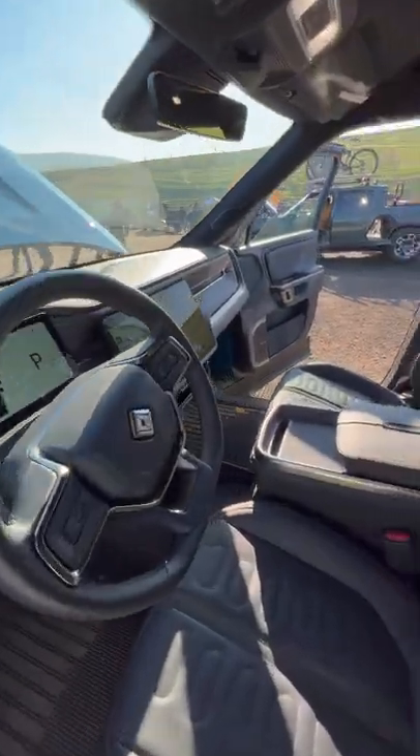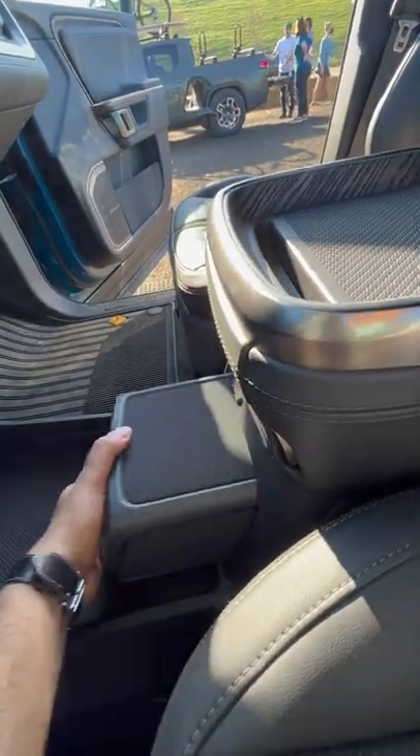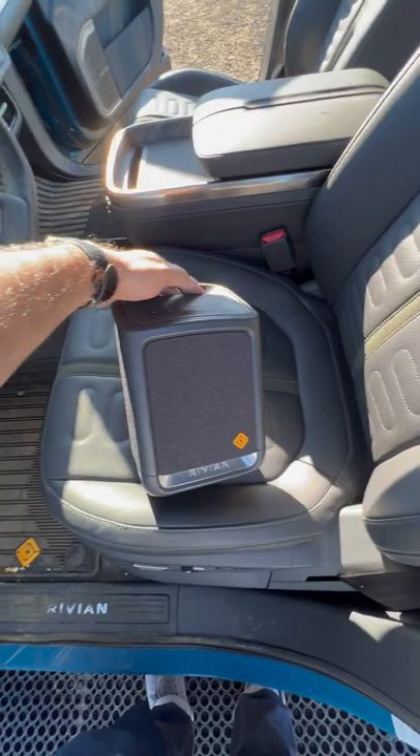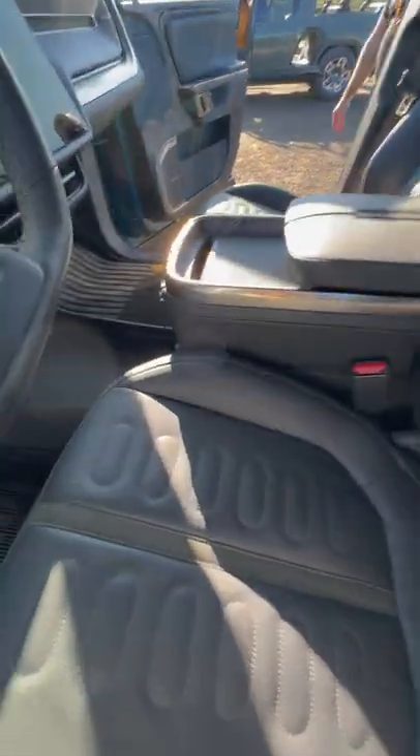I'm going to show you some cool things in the Rivian R1T. The first thing is down here — there is a Bluetooth speaker which is built into the car and also acts as a lantern and light, so you can see where you're going, and then when you finish you put it back.